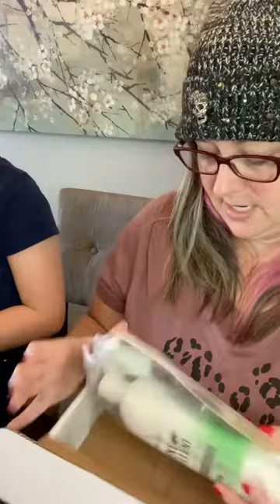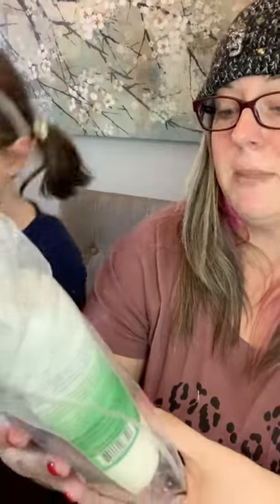I got a package — you know I love my packages. This package says Mighty Mint. We're gonna open it up and see what it is. Is this a body wash? I don't know what it is. It's a spray bottle. It's a rodent repellent.